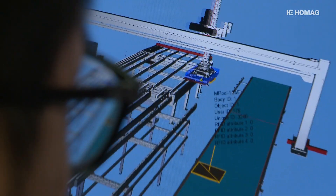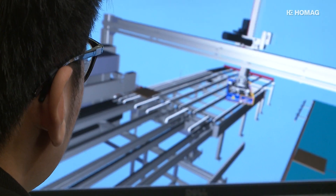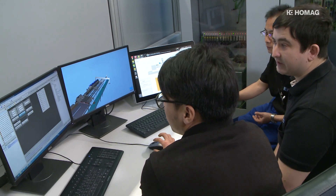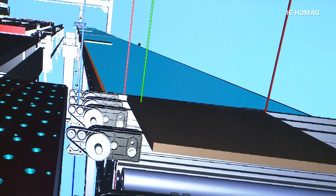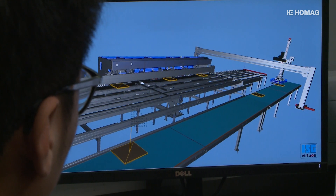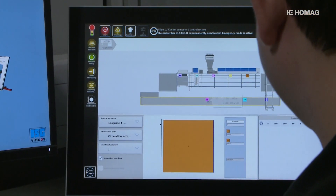HOMAG is the first company in the woodworking industry to work with a digital twin. This means that a digital image is created from the real control components of a machine. This digital twin consists of a 3D model of the machine and the control system. This way, the machine and all its functions can be simulated in real time.